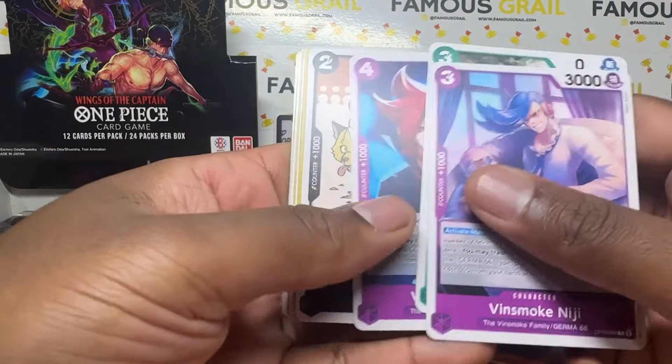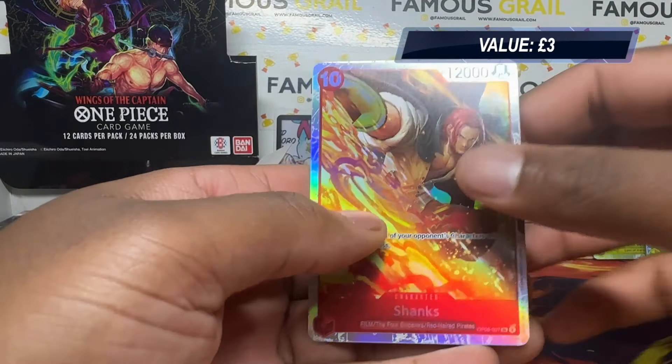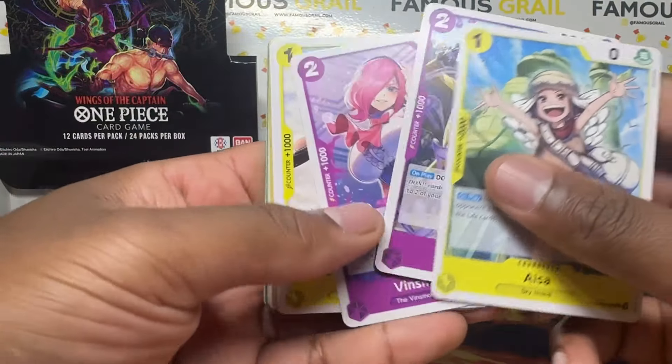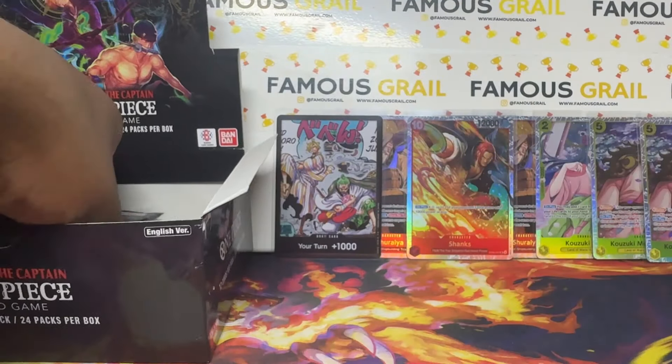No hits yet — what are we going to get? Shanks! Okay, at least not a duplicate this time. Shanks super rare — a nice one. Wouldn't mind an alt art version of that today. We only have a few packs left now and it's making me worried — did we get an error box?